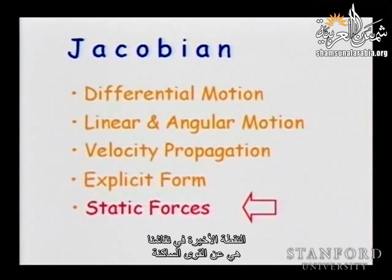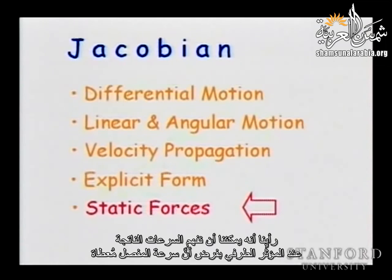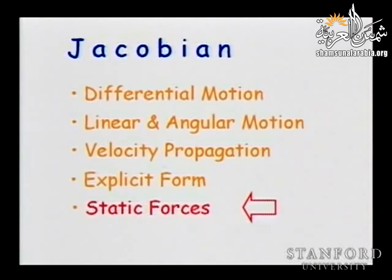The last point deals with static forces, and the Jacobian is going to give us the answer. We saw that the Jacobian relates velocities at the end effector to joint velocities. We are also going to see that the Jacobian appears in the relationship between forces exerted by the end effector and torques produced at the joints — the same matrix.